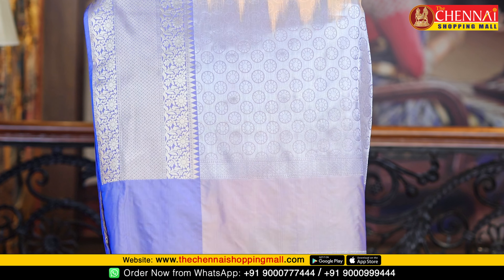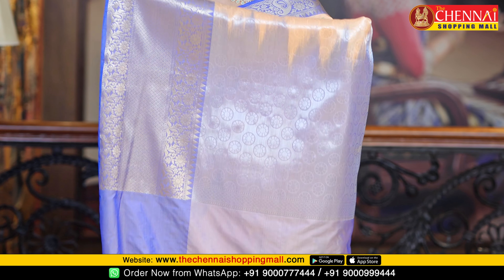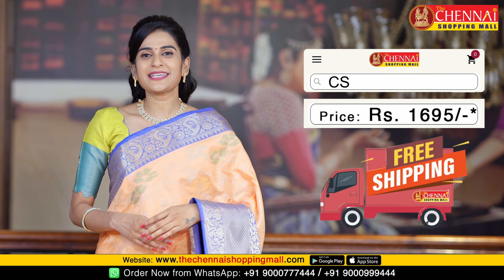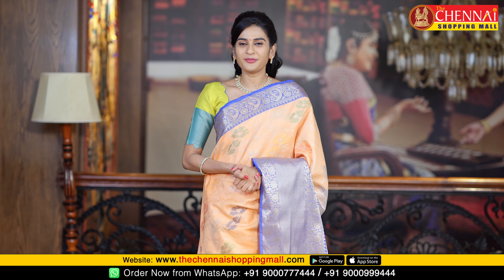Very rich pallu with a circle style flower design. Diamond checks — very very beautiful and very rich pallu. This is the plain contrast blouse along with the border.